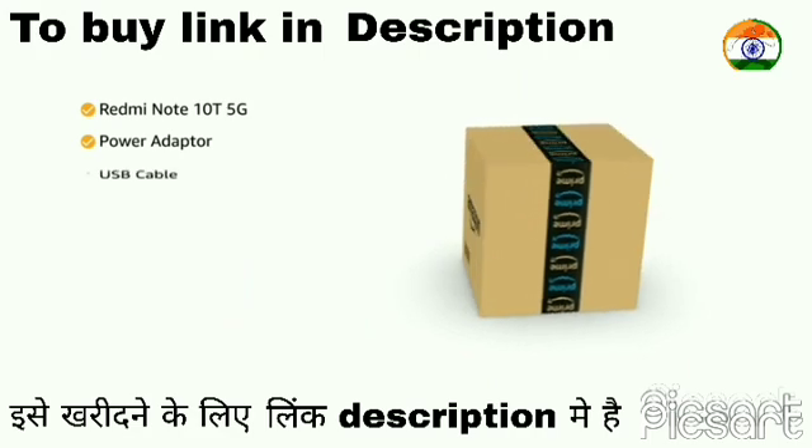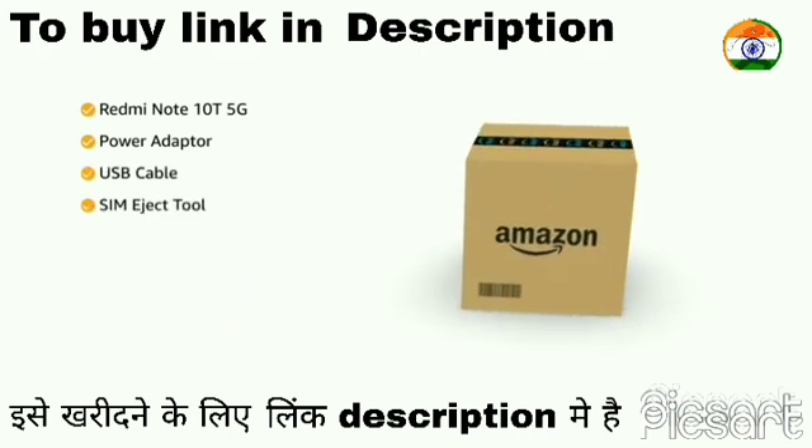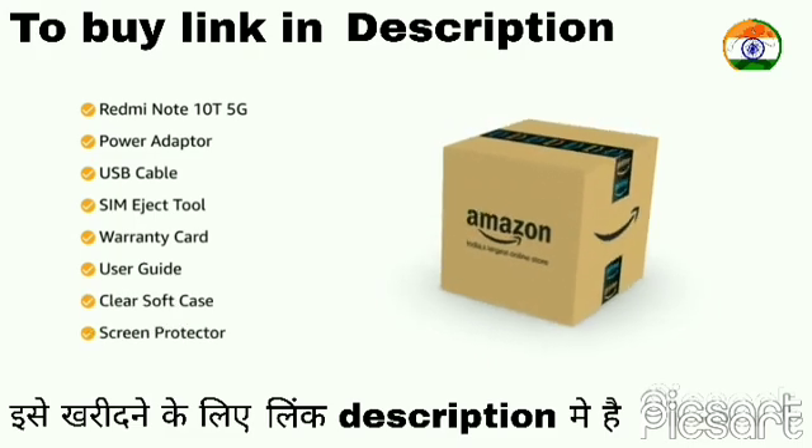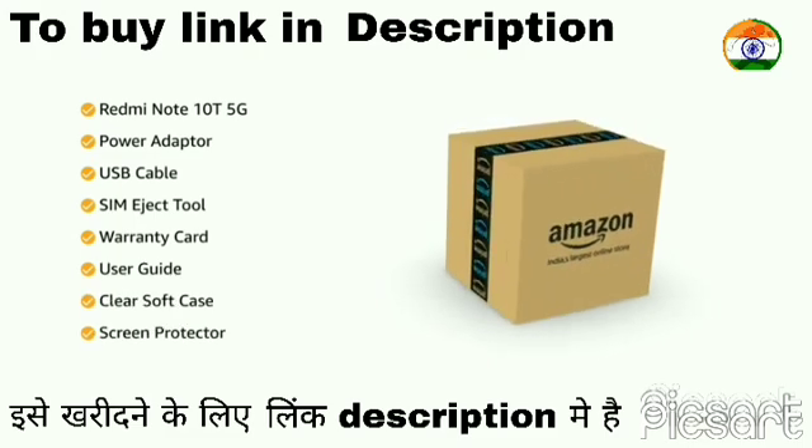The box includes the Redmi Note 10T 5G, power adapter, USB cable, SIM eject tool, warranty card, user guide, clear soft case, and a screen protector pre-applied on the phone.